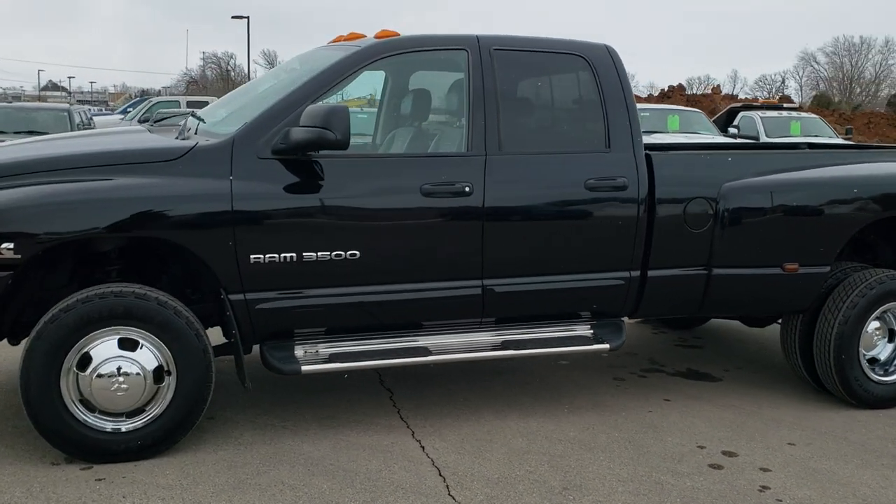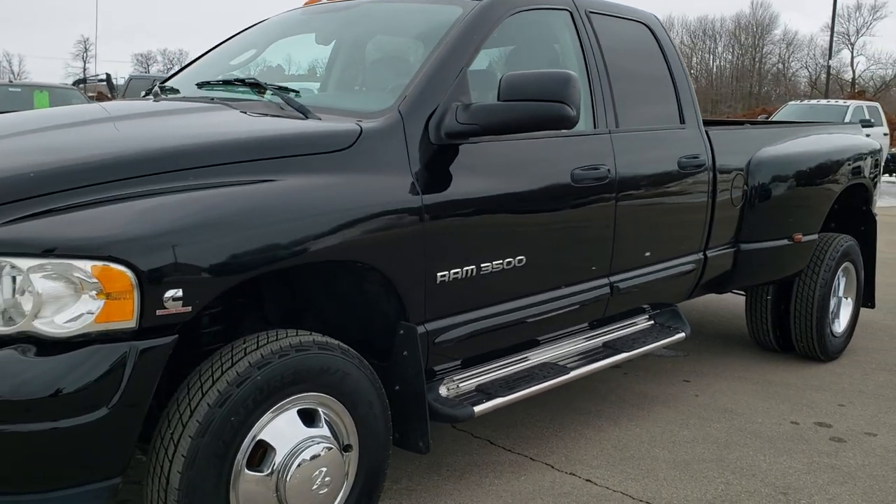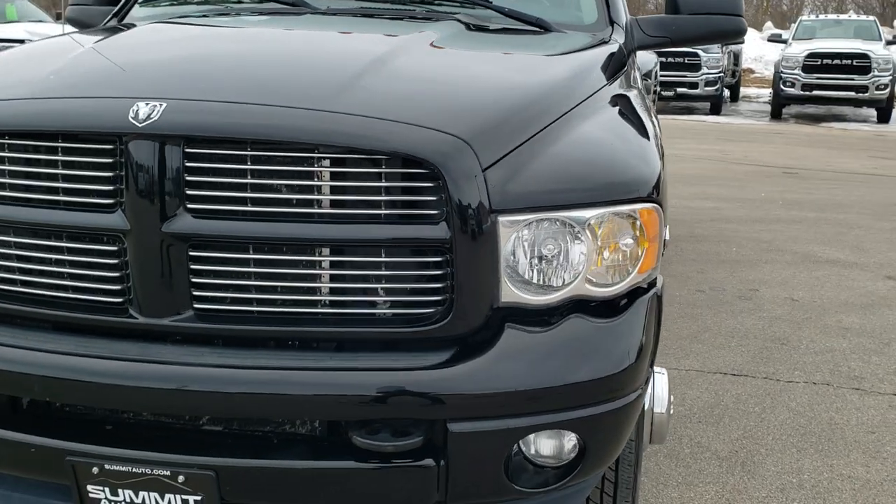This is stock number 10396A. We are here at Summit Automotive in Fond du Lac, Wisconsin, your new and used Ram and heavy duty truck headquarters.